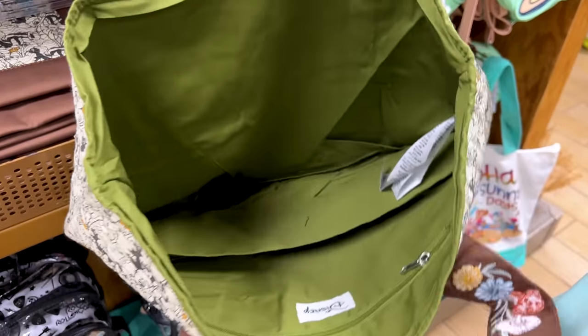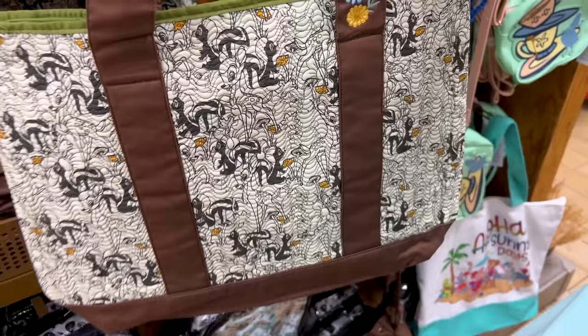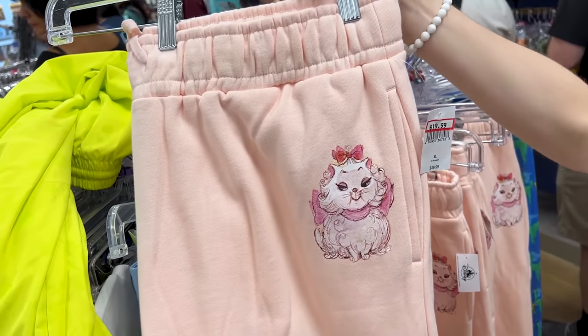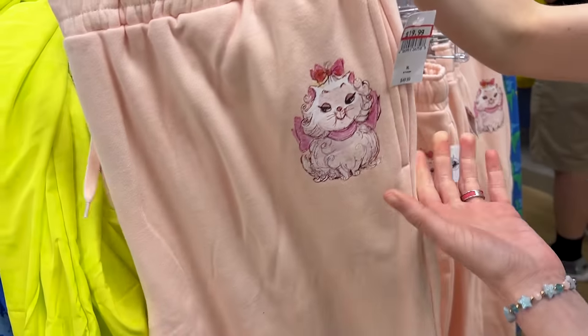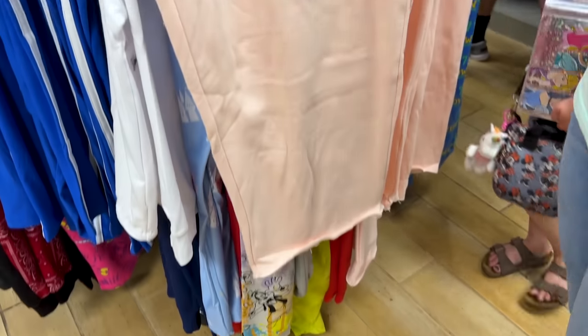I love that green color on the inside — it gives it that forest vibe, very cute. And they have the Marie joggers. Look at her — how beautiful she looks with her little curls. $20 down from $50.